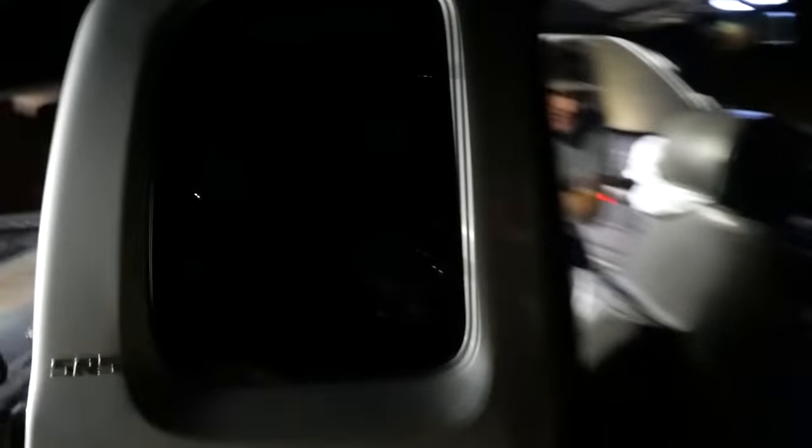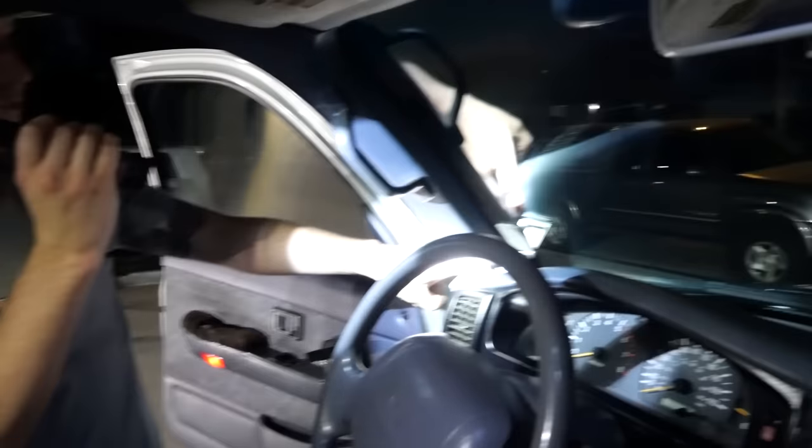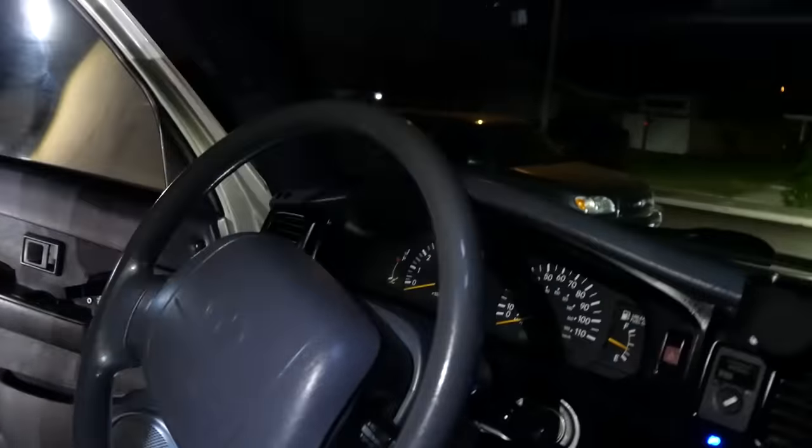What do you guys think of this thing? For your Nissan too — this little thing right here, straight up from Amazon, like 40 bucks.